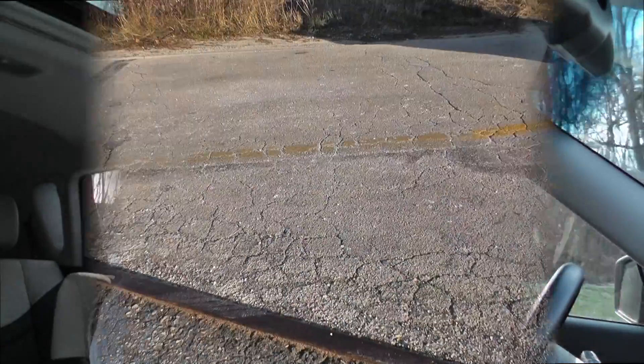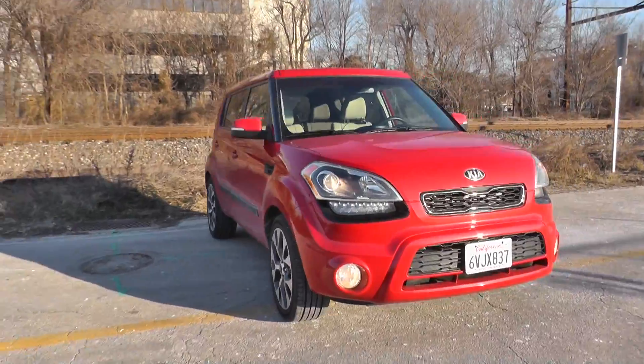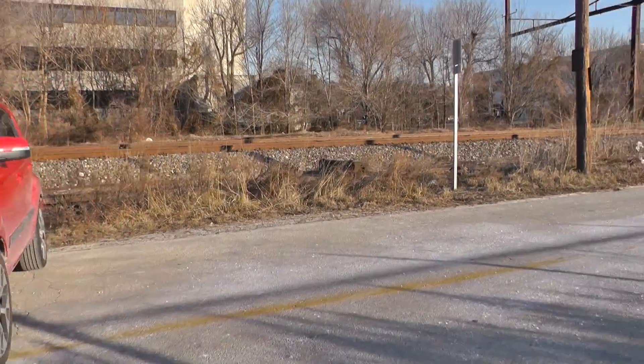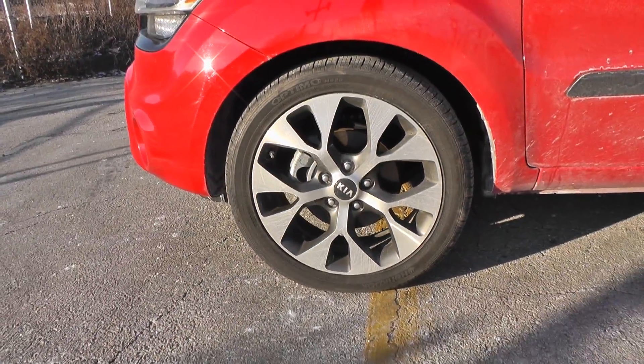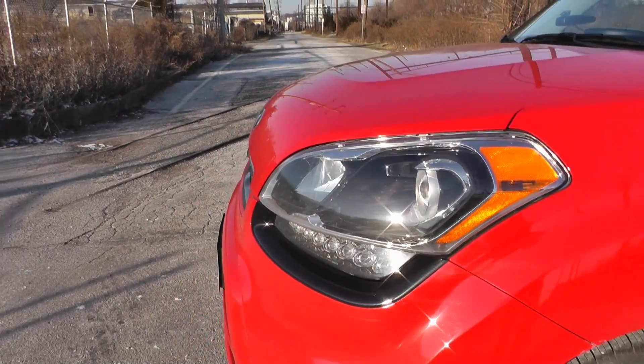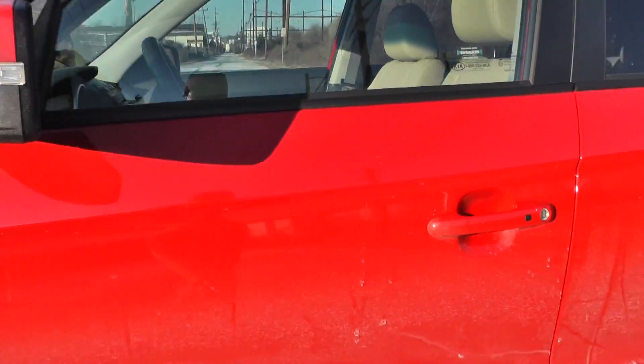The Soul is an interesting little car. It sort of exists outside of a lot of other categories. Compared to the Nissan Cube or the former Scion XB, what it winds up being is a subcompact chassis. This is actually an older version of the Kia Rio underneath with a big box on top of it — and one that looks pretty good. In this iteration, the exclaim version has been around a few years, but they've done a nice job of dressing it up without going too ostentatious and overboard.